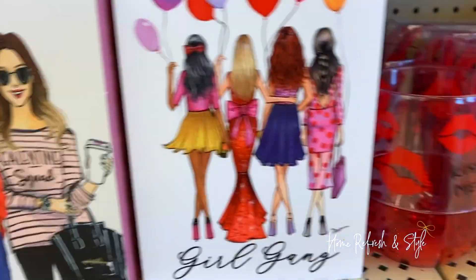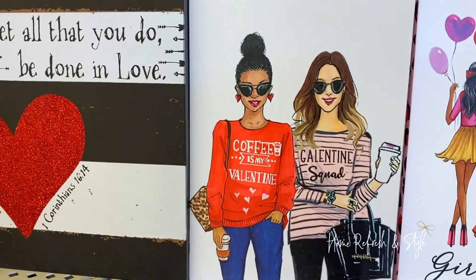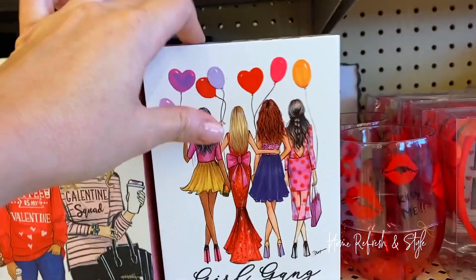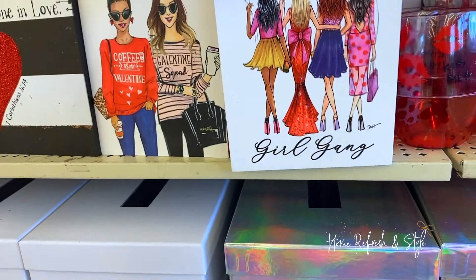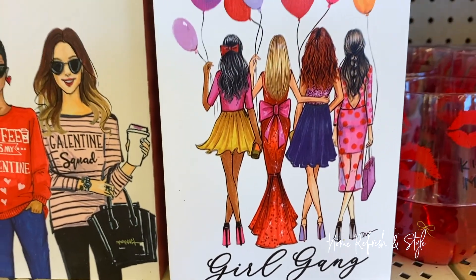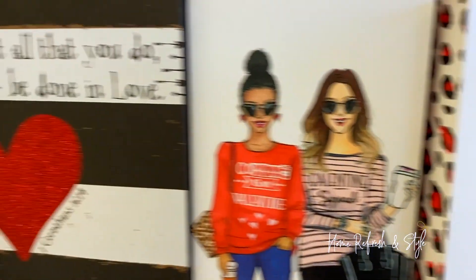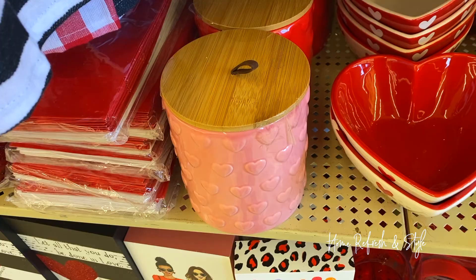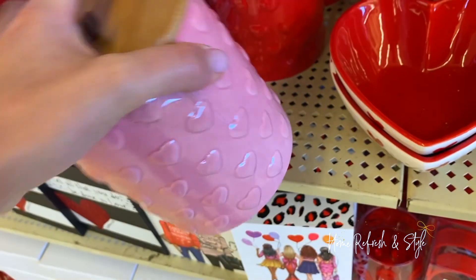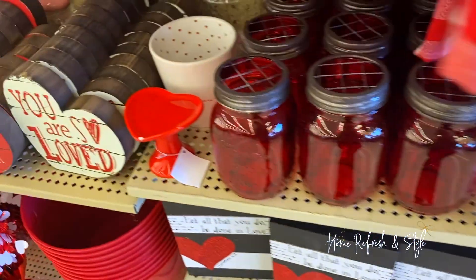Look at this — do you guys know what I'm seeing? I'm seeing the big bow on the back of the dress. Girl gang. Galentine squad. I've had coffee as my Valentine; I'm going to say tea as my Valentine this year. I am obsessed with this — it's super cute and it's only $6.99 and 40% off. I love the bow. I want a navy blue dress with a gold bow like that. 'Let all that you do be done in love' — super cute, and these are little cookie jars, only $9.99 and 40% off.